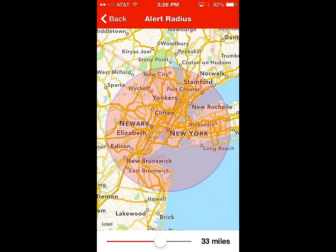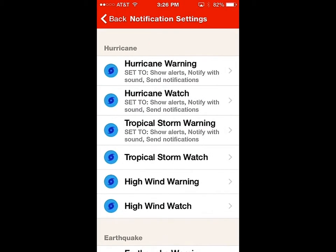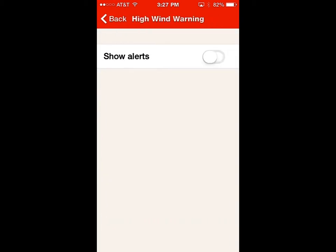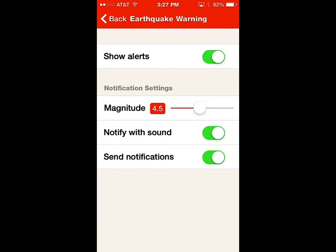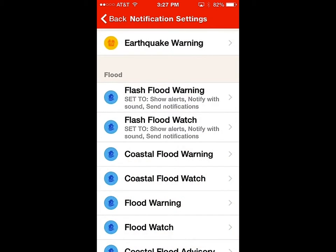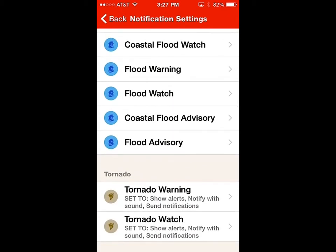Let's decrease it to about a 33-mile radius — you can set that to whatever you want. Then you can go in and set your different notification warnings: hurricanes, which occasionally do go up there, warnings and watches, tropical storms, and high wind warnings in case trees are going to come down. Earthquake warnings — I don't think that's a big one for New York, so I'm going to turn that one off. Flash floods — we'll leave that one on.